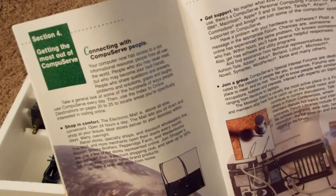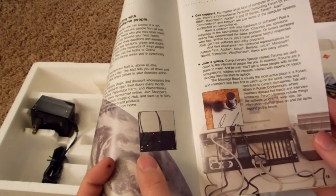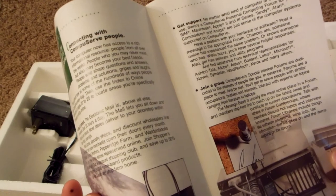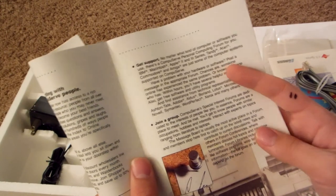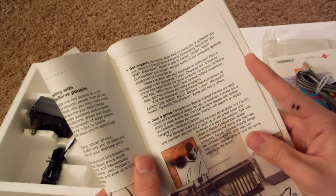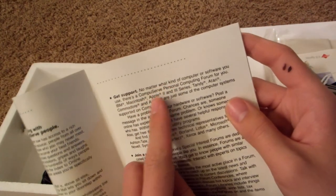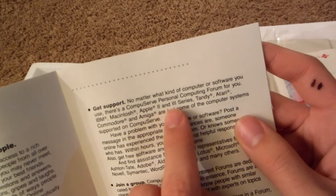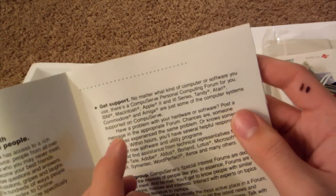Getting the most out of CompuServe, connecting with people, shopping in comfort, getting support for your IBM PC or whatever computer — you can just go on there and ask them, and join bulletin boards. I like how it says: 'No matter what kind of computer or software you use, there is a CompuServe personal computing forum for you.' IBM, Macintosh, Apple II, Tandy, Atari, Commodore, and Amiga are some of the computer systems supported on CompuServe.